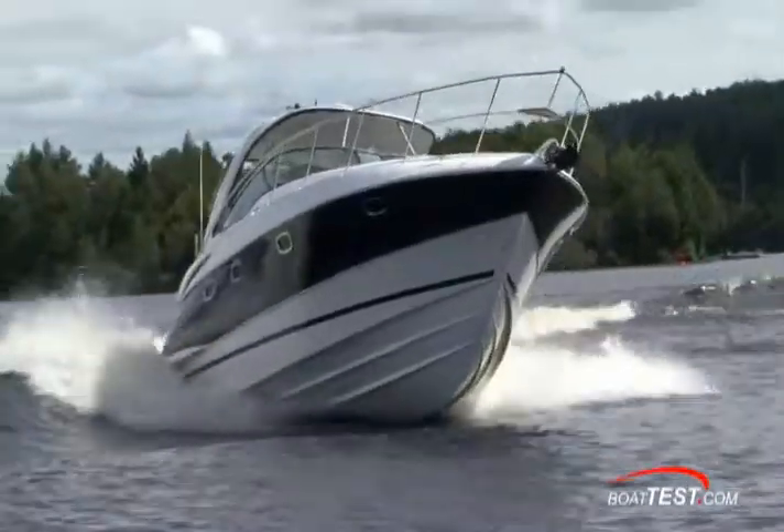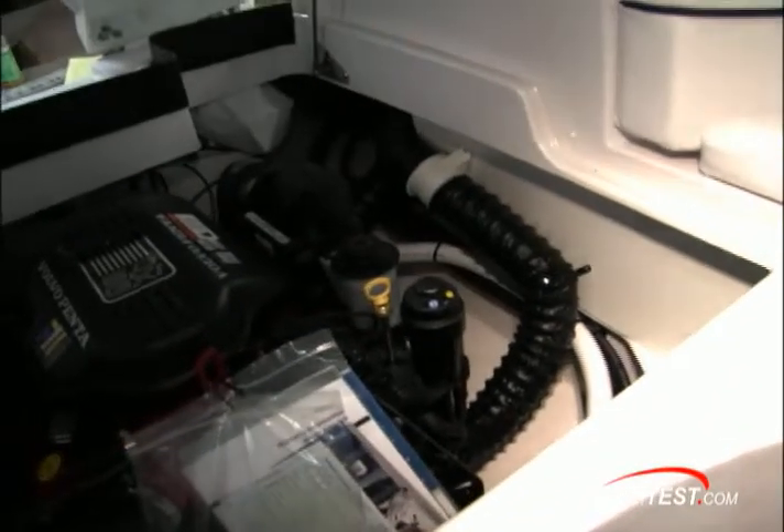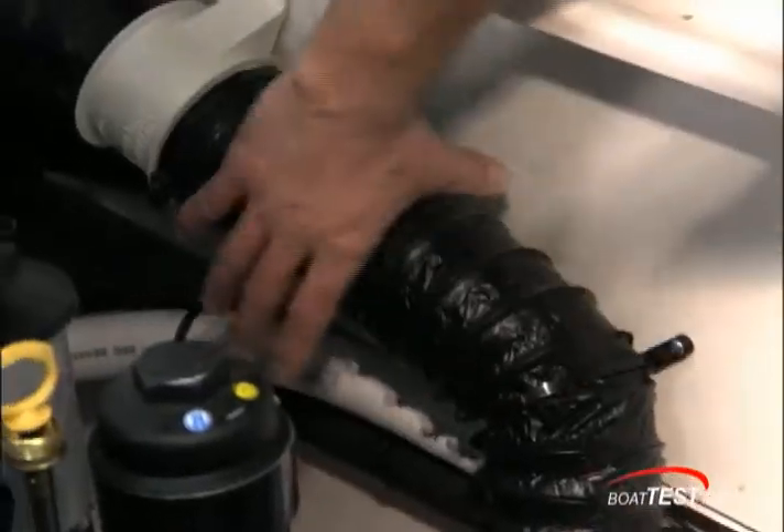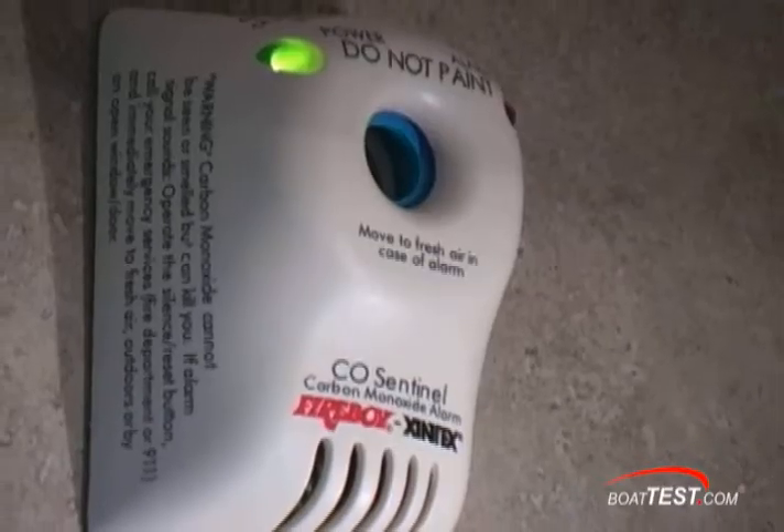NMMA certified boats are equipped with engine room reliable ventilation systems to exhaust potentially dangerous fumes from the boat that could cause explosion or otherwise pose a danger to the occupants.